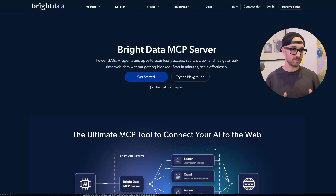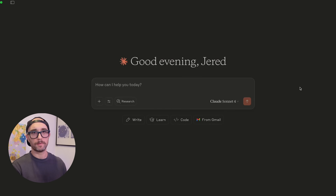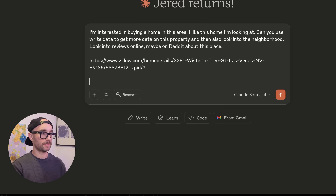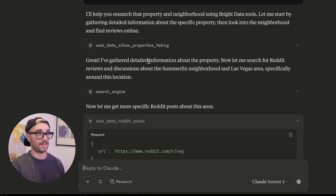And that's exactly where today's sponsor, Bright Data, comes in. It is the only tool I need to search all these different websites and give me up-to-date information. Now I'm going to send the same exact prompt to Claude with Bright Data. Within a few seconds, Bright Data was able to access Zillow.